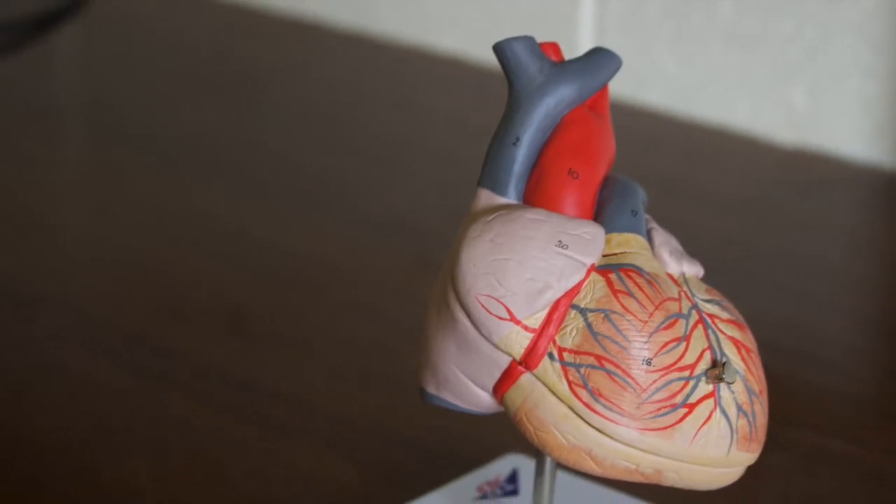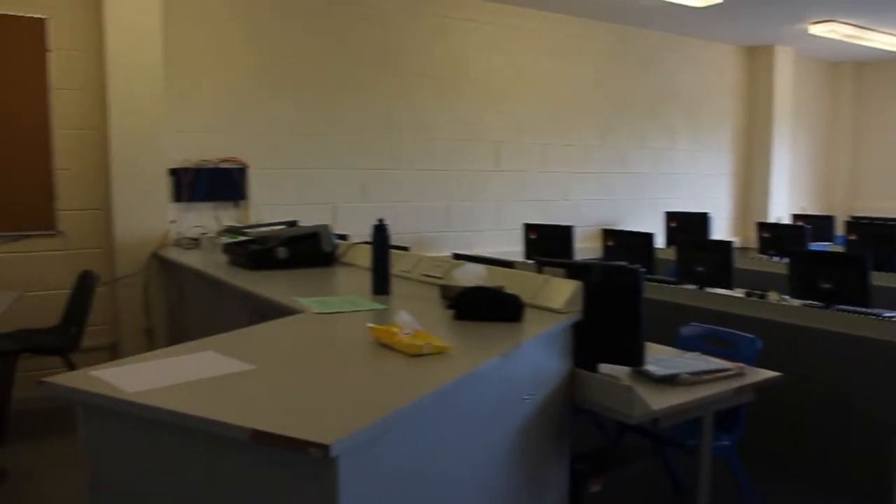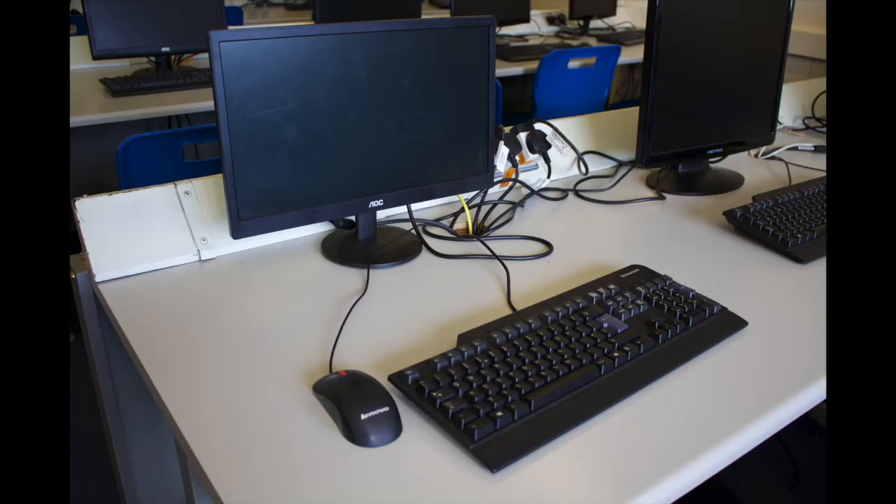We will now move on to the computer room in the school. This is used primarily by LCVP students in senior cycle, but it is also a space where students from all years can come under teacher supervision and work on projects they may have in different classes.